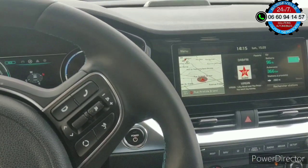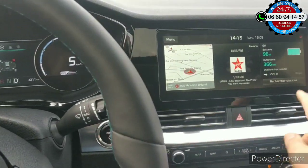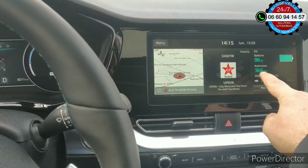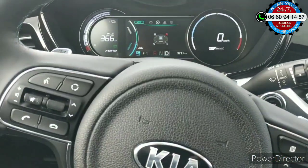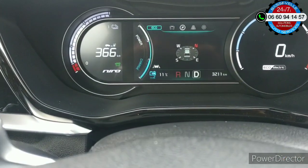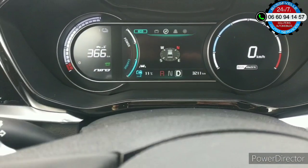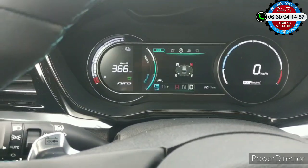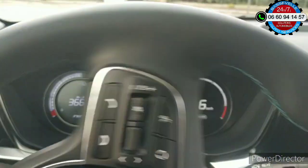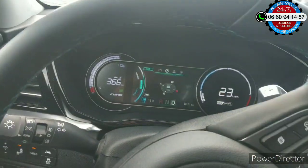Je ne vous cache pas que je ne maîtrise pas bien, bien. La batterie est à 96% de charge. Comme vous pouvez voir, j'ai une autonomie de 366 km annoncée. La voiture a 3211 km. L'instrumentation au tableau de bord, franchement, elle est pas mal.